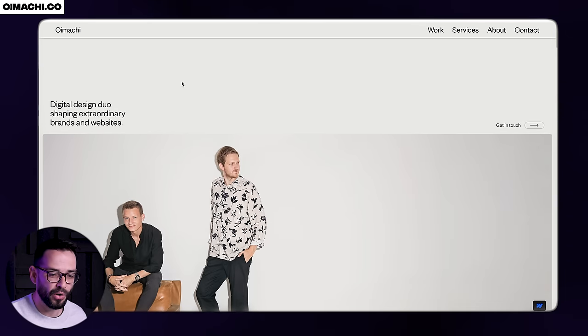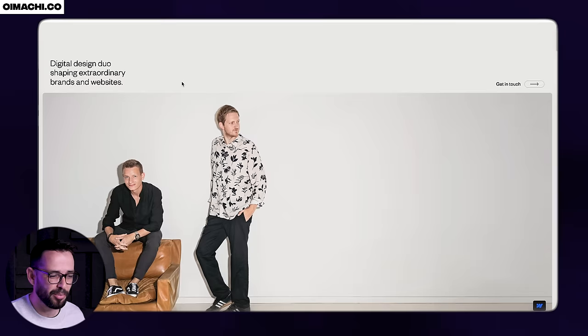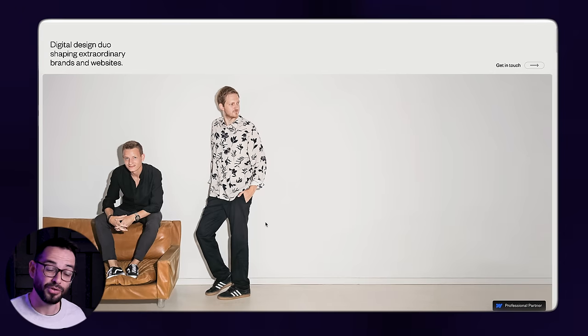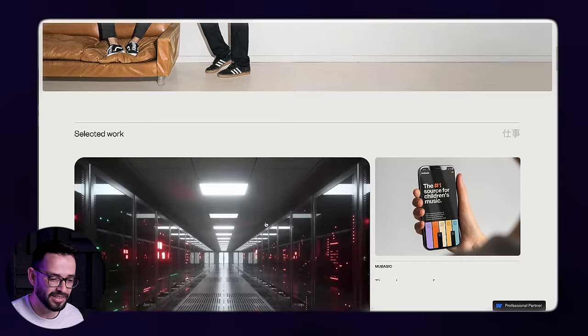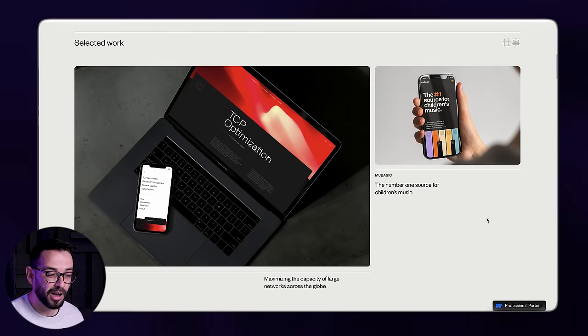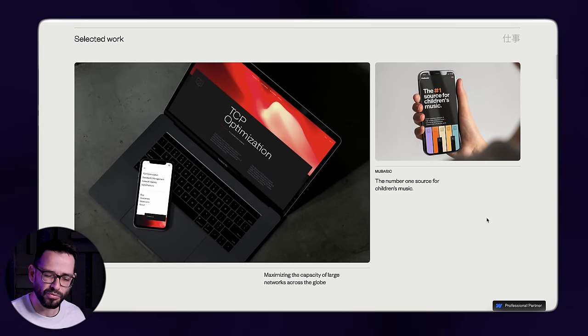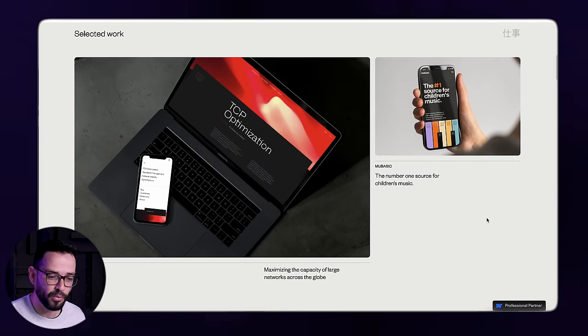This is a design duo. It's very minimalistic, but there's a lot of things I like here. First of all, they're showing a nice image that shows who they are — minimalistic, but shows the vibe. Now here they're coming up with a creative, non-traditional grid layout that kind of resembles the bento trend we have right now.